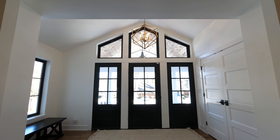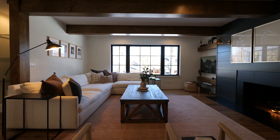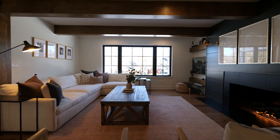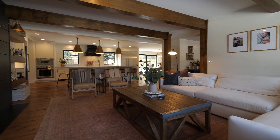Oversized windows and skylights create a bright and welcoming atmosphere, while hardwood flooring, exquisite finishes, and three fireplaces add to the beauty and exceptional quality of this impressive home.